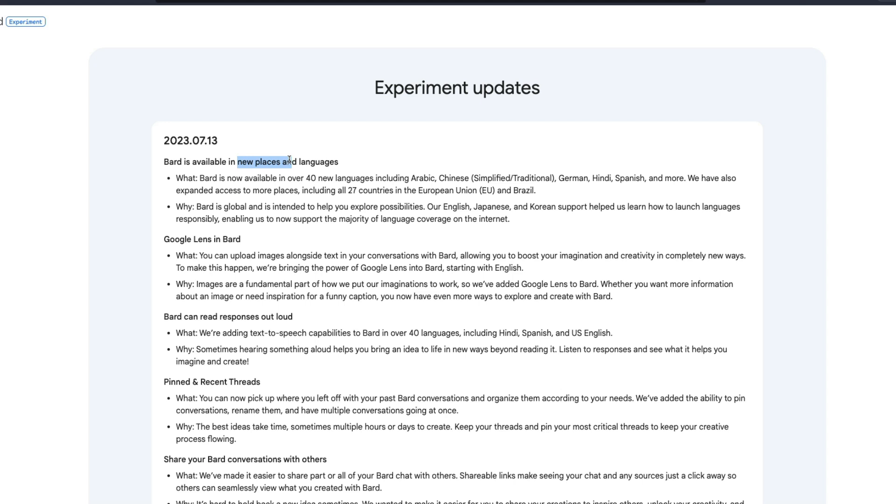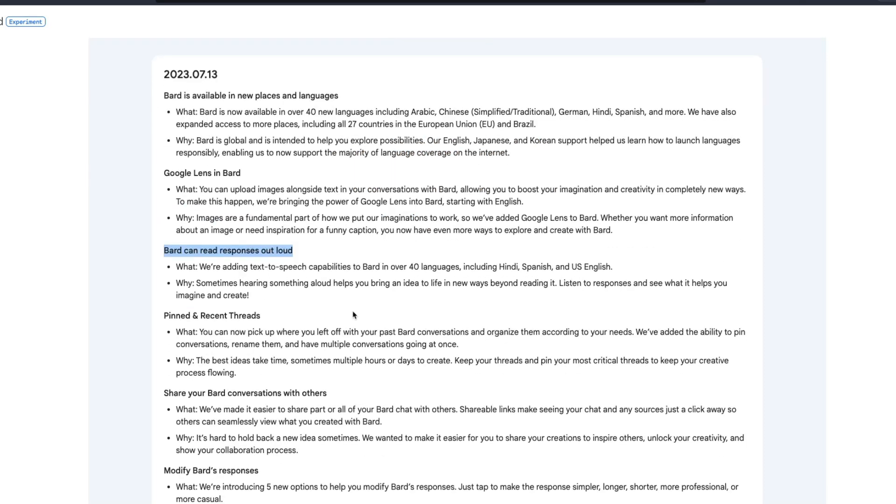What are the updates? It is available in new places and new languages — 40 new languages including Arabic, Chinese, German, Spanish, and more. It has also expanded to 27 new countries including the European Union and Brazil, and you've got more language support overall.